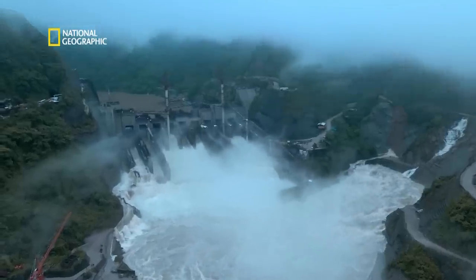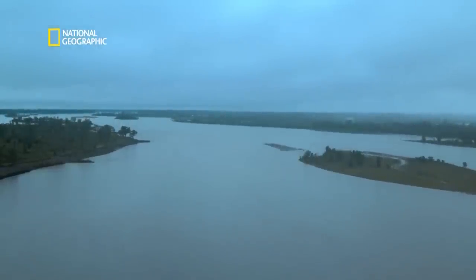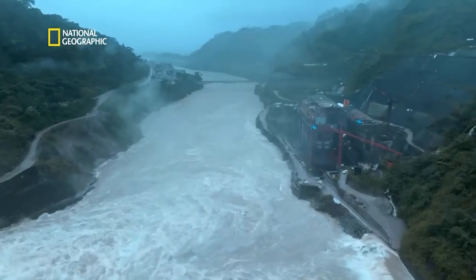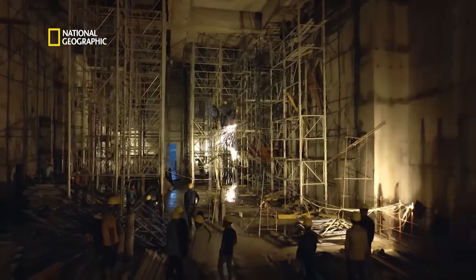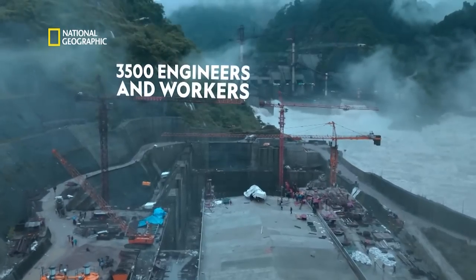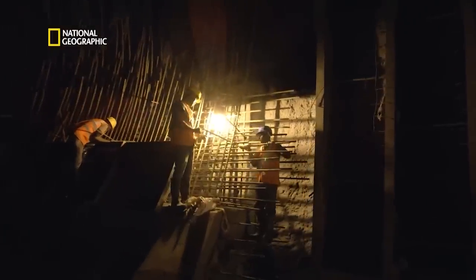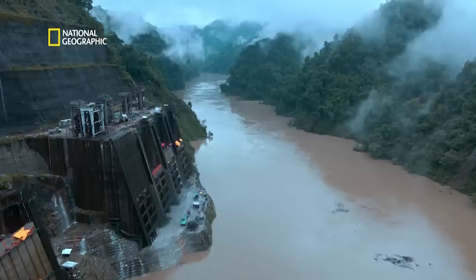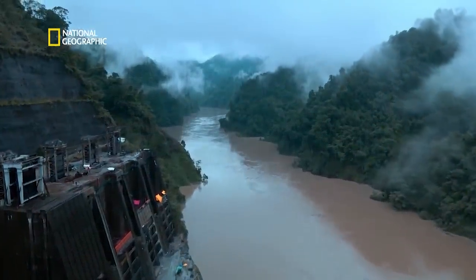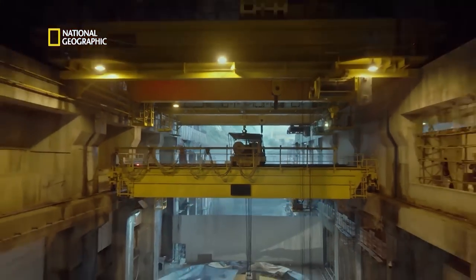A feat of extreme engineering in the North East of India to construct a modern marvel. An immense workforce of more than 3,500 workmen and engineers. The engineers cannot drill and blast — they must cut their way through the mountains. A race against time to battle the elements and bring electricity to India's remote corner.